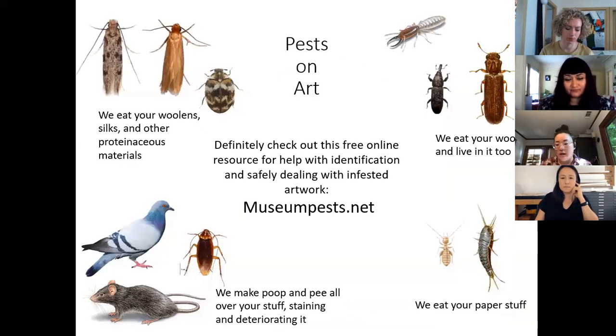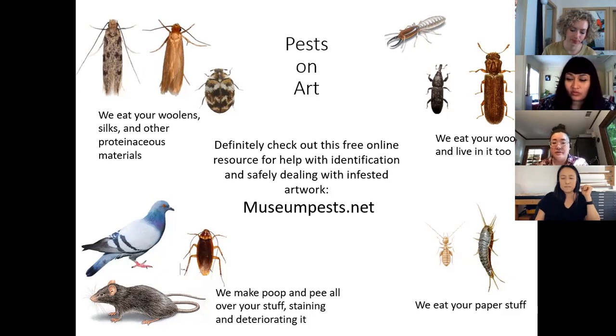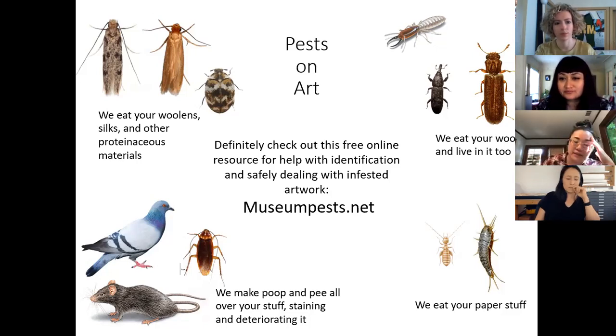Moving on to pests — these are sometimes called the 'dirty dozen.' I've grouped them by types of materials, and I want to point you to the website museumpests.net, a great free resource for identifying a pest if you're dealing with an infestation and for strategies to mitigate or prevent one. On the upper left you have clothes-eating moths: webbing clothes moth, case-making moth, and variegated carpet beetle, which will eat woolens, silks, and other organic materials including hair.